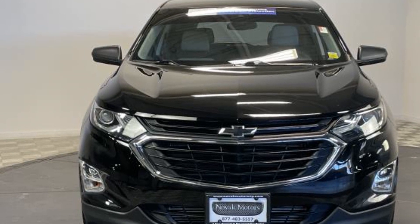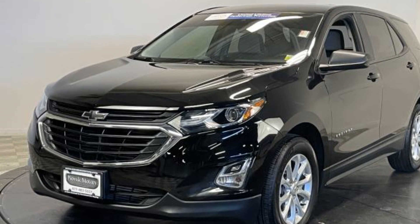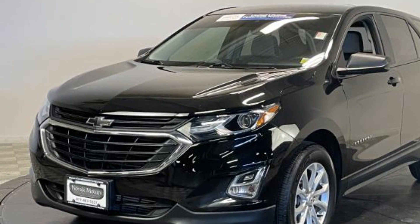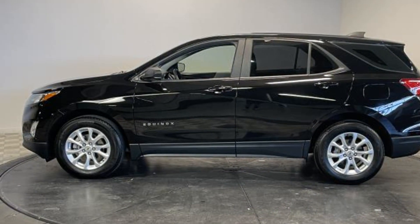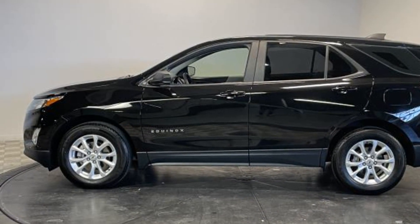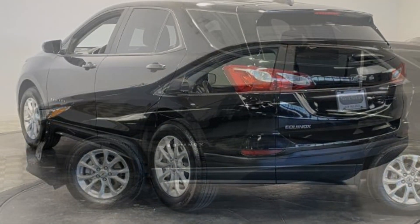It strikes the perfect balance of fun and function while offering lane keeping assist, lane departure warning, Wi-Fi hotspot, turbocharged engine, heated side view mirrors, backup camera, pass-through rear seat, Bluetooth, keyless start, and power outlet.